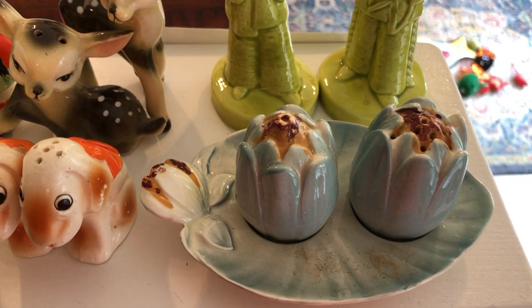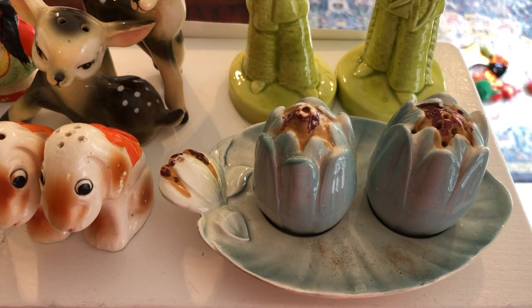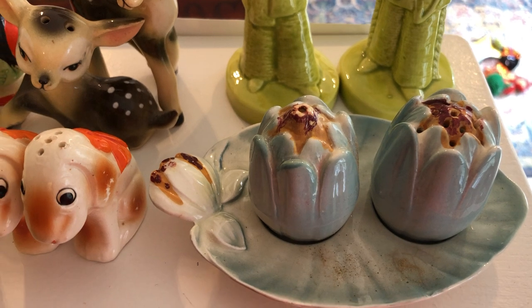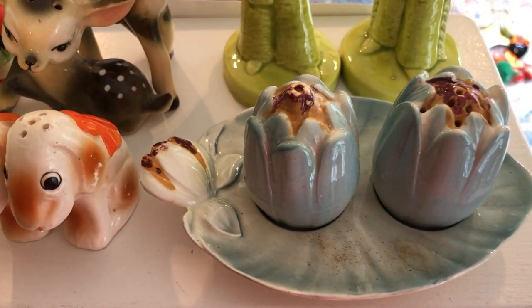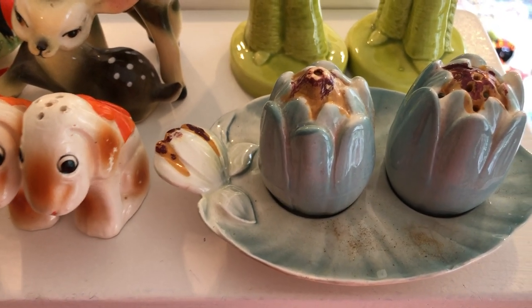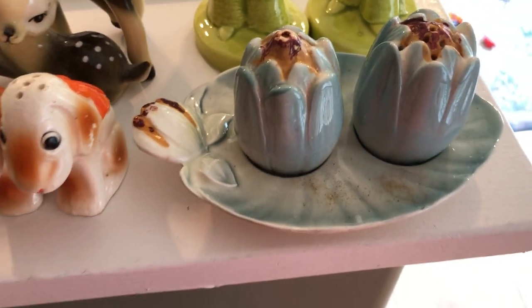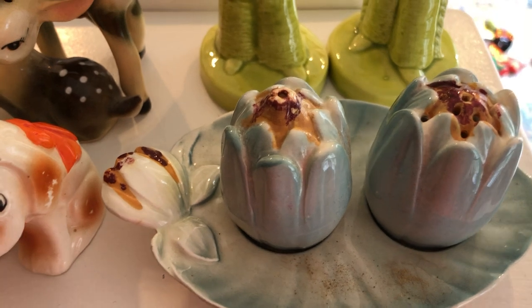Hi everyone and welcome back to ThriftWitch. This is going to be a short video and it's a bit of an unusual video in that I'm not actually in the usual spot where I make my recordings. I'm actually in my kitchen and that's because I have these items sort of laid out here and it's just easier to do the video here. Forgive the dishes and the kitty cats wandering around.